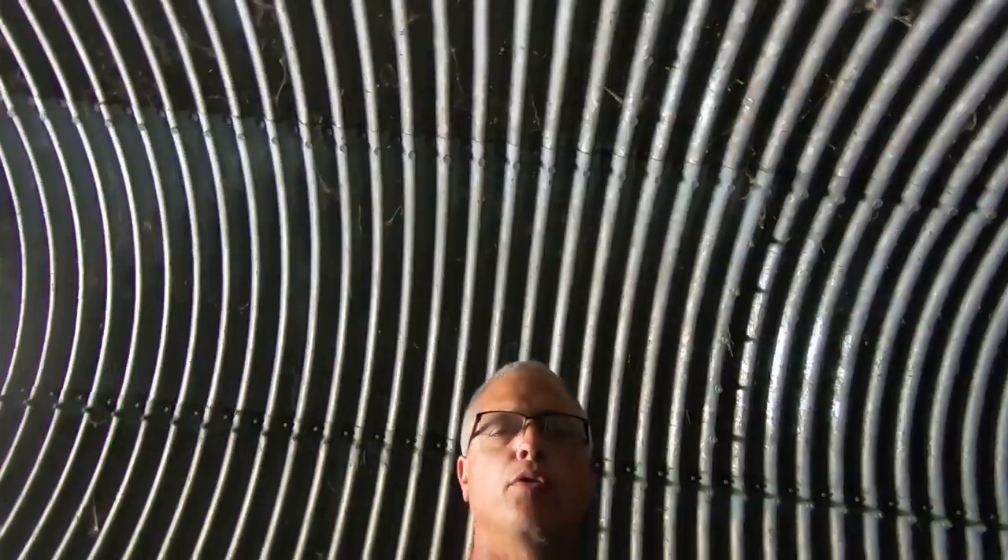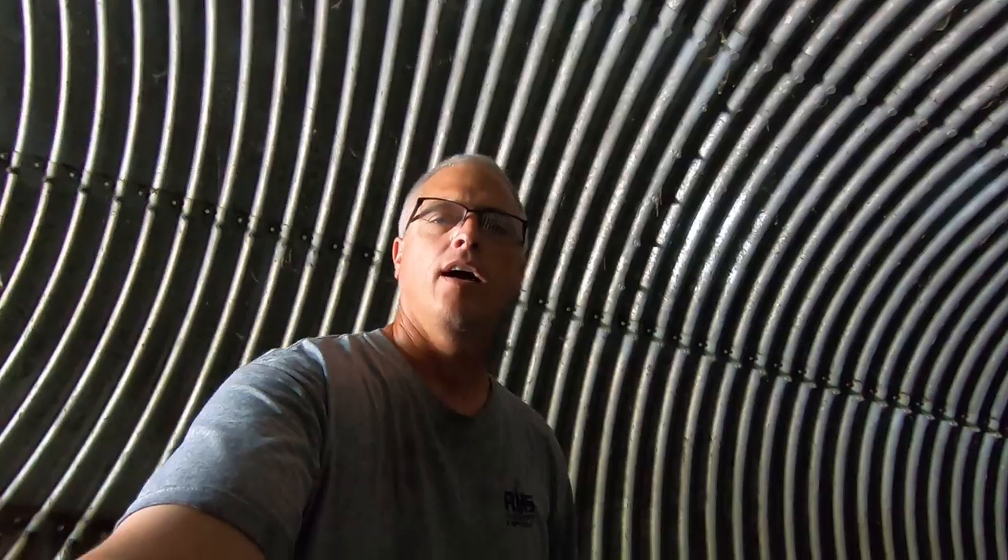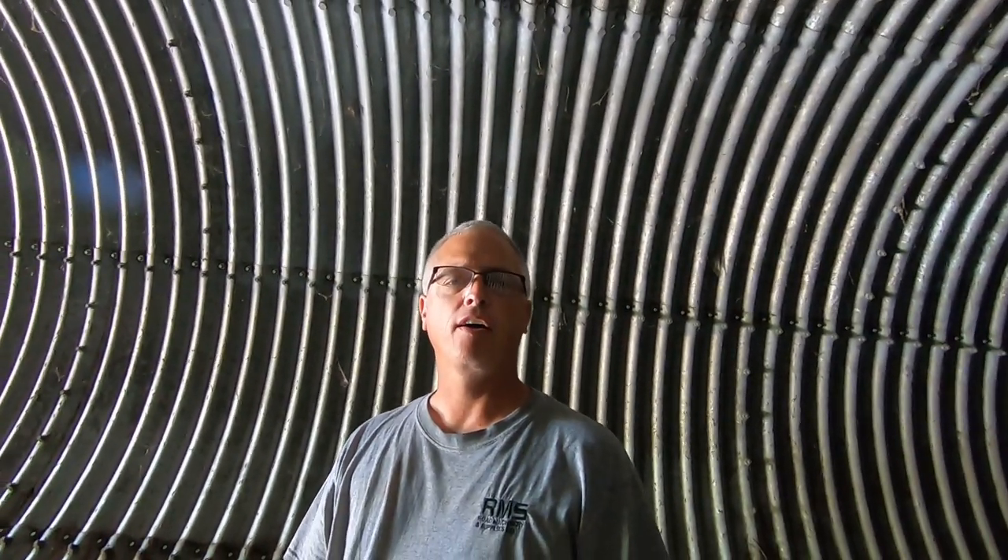Hi YouTube world. This is Brian from Losos Homestead. I'm down in a culvert across the road from my house. The reason I'm down here is to check out all the food that I can gather up for fish.